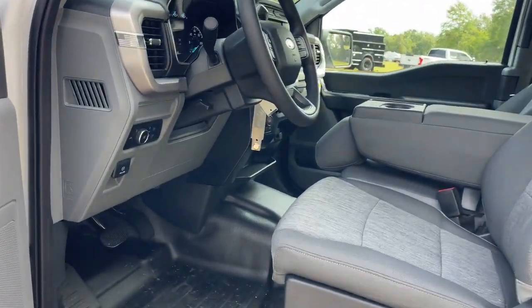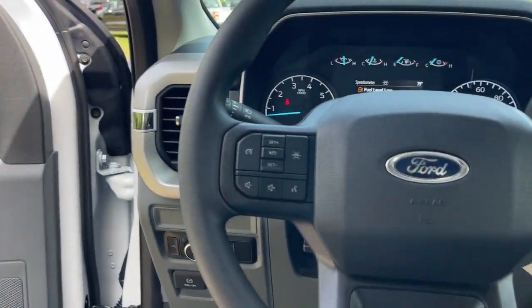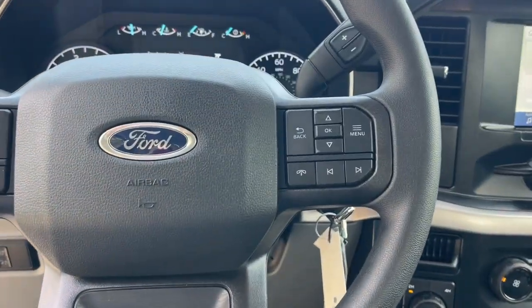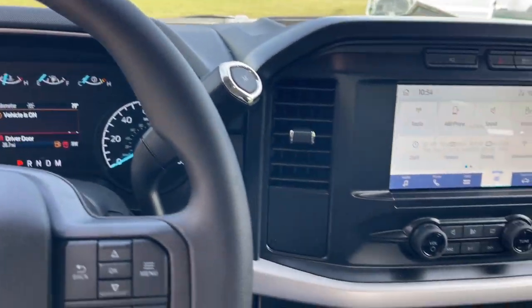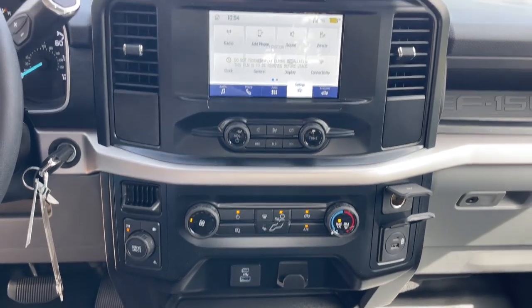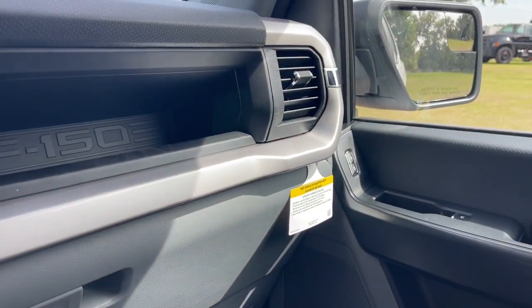These are just some of the great options this vehicle comes with: keyless entry, backup camera, lane keeping assist, heated mirrors, fog lamps, steering wheel audio controls, electronic stability control, Bluetooth connection, aluminum wheels, and trailer hitch.